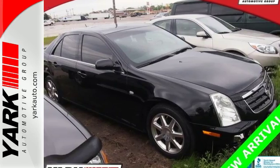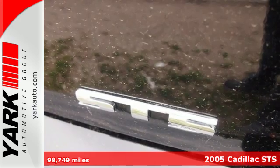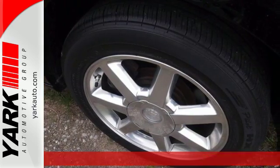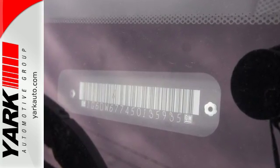It's a 2005 Cadillac STS. Standard amenities on the 05 STS include heated exterior mirrors, remote power door locks, daytime running lights, privacy glass, and an awesome AM FM CD Bose audio system.